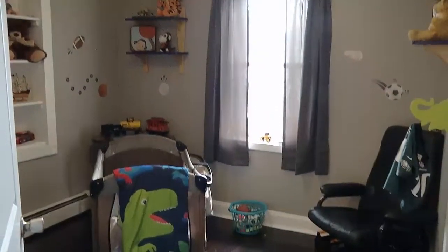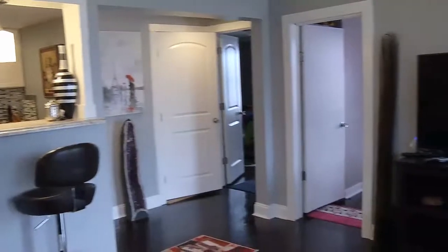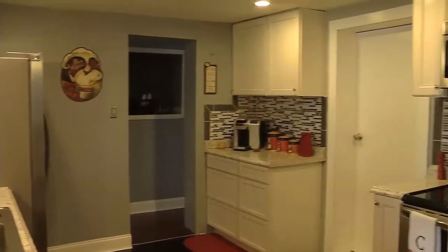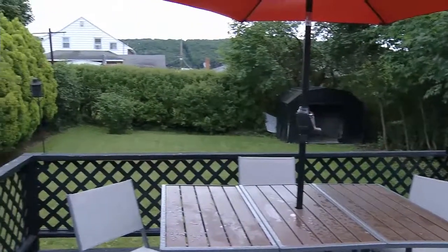So three bedrooms total, one and a half baths. And this beautiful open floor plan. It's so inviting when you walk in and you see right through to the kitchen — just beautifully done. Everything's been updated. So all you have to do is relax on the nice back deck. It's got a beautiful backyard. Landscaping's been taken care of.